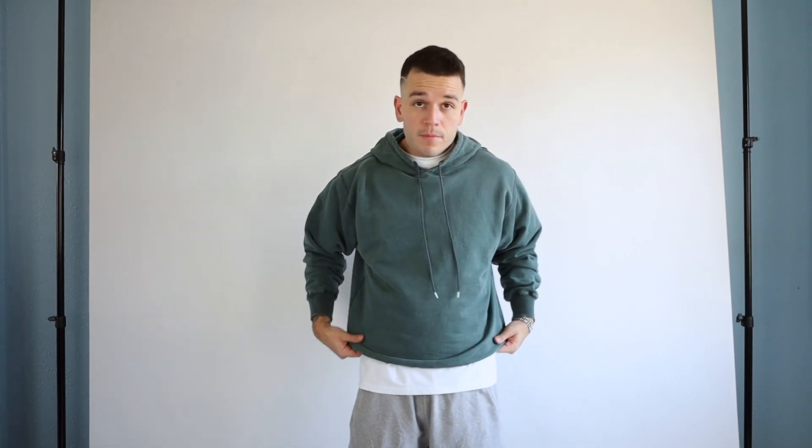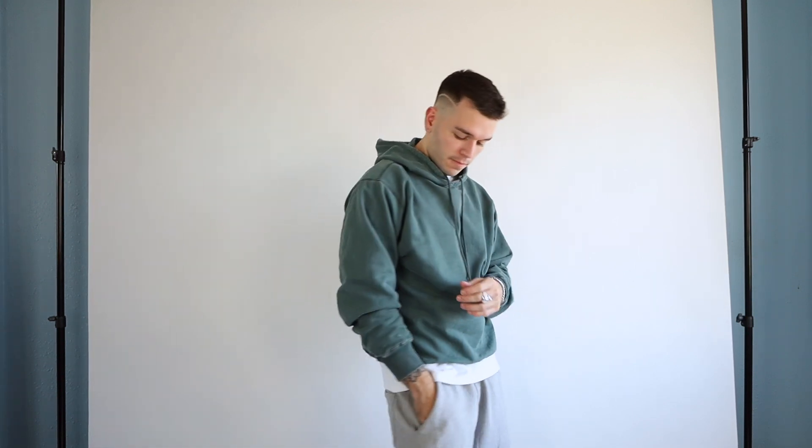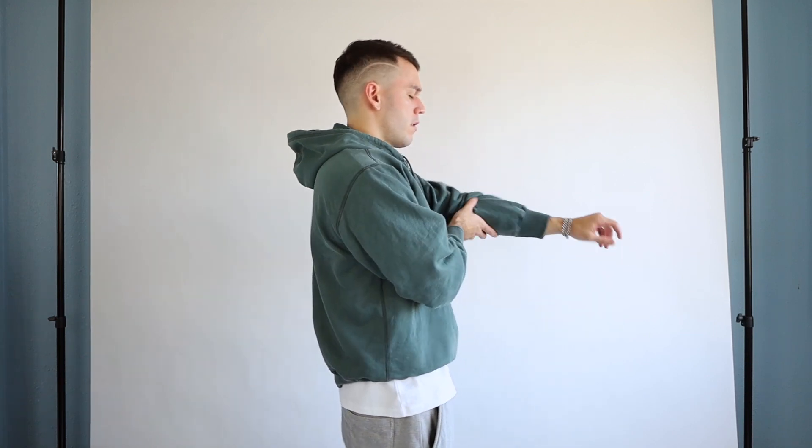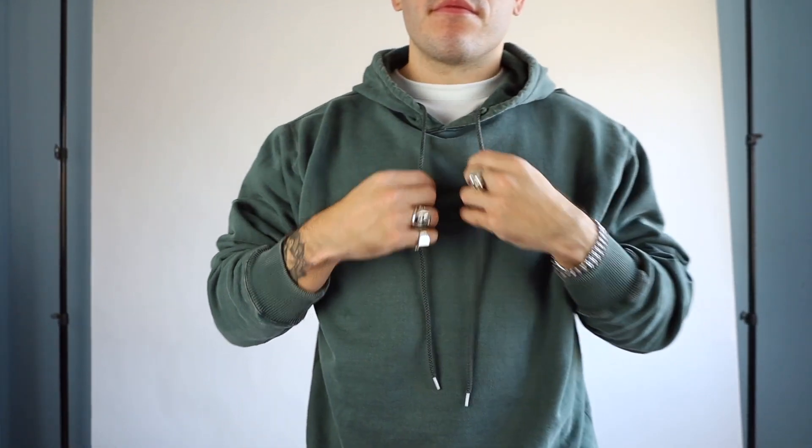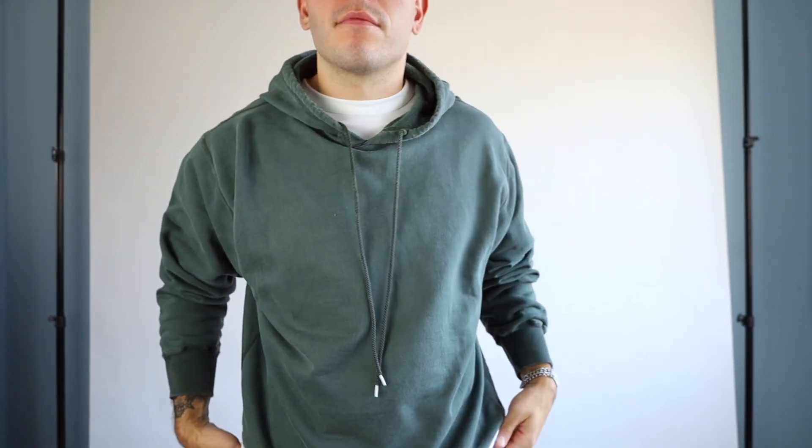Starting off with an essential and my favorite go-to outerwear for the fall, and that is hoodies — whether it be zipped or pullover. This one is from Cole Buxton in this wash green color and is currently my favorite hoodie. If you live in the colder areas and the hoodie isn't enough, you can always throw on a nice coat over it and dress it up a bit.